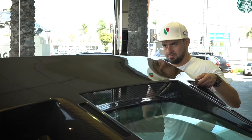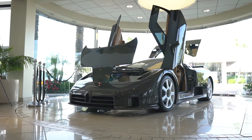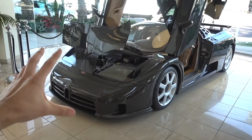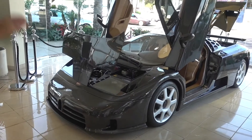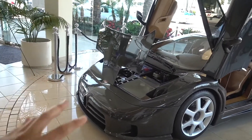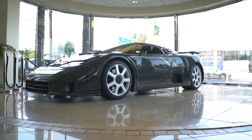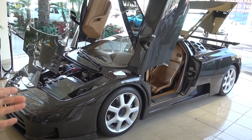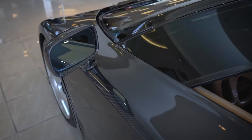It's a Bugatti EB110. We were lucky enough that the owner showed up and opened the entire car for us and explained everything that makes this car so special and different. Number one, this is the only one with exposed carbon fiber body. There are other EB110 Super Sports that had a carbon fiber body, but they were painted. So literally this is the only one like this.